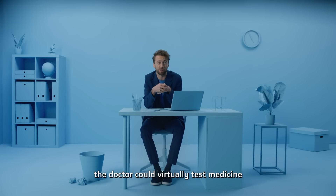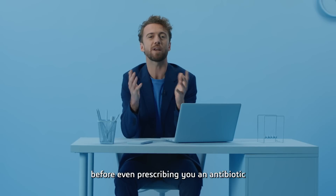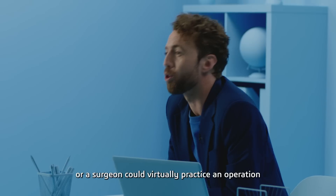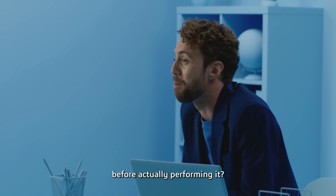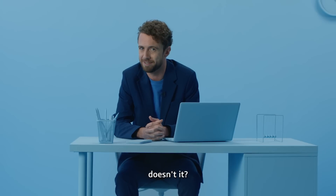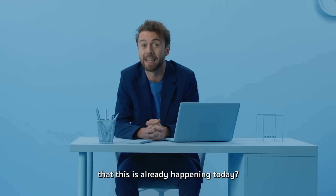What if when you got ill, the doctor could virtually test medicine to find the best cure for your body before even prescribing you an antibiotic with a name you can't pronounce? Or a surgeon could virtually practice an operation before actually performing it? Sounds like something that would happen in the distant future, doesn't it? But what if I told you that this is already happening today?